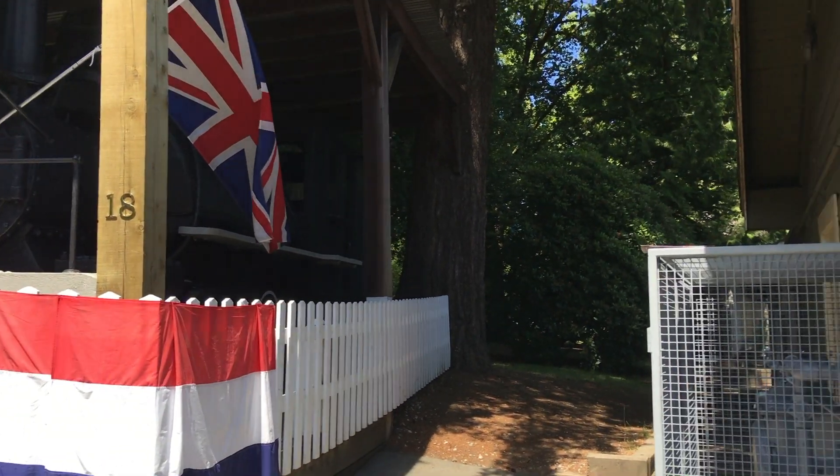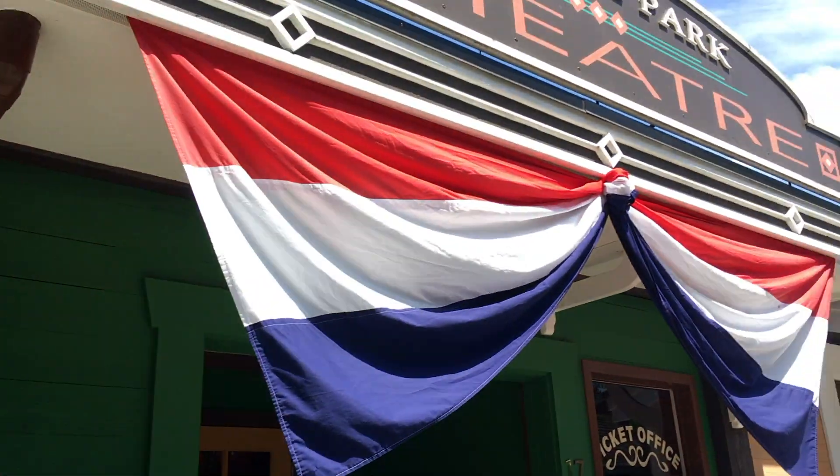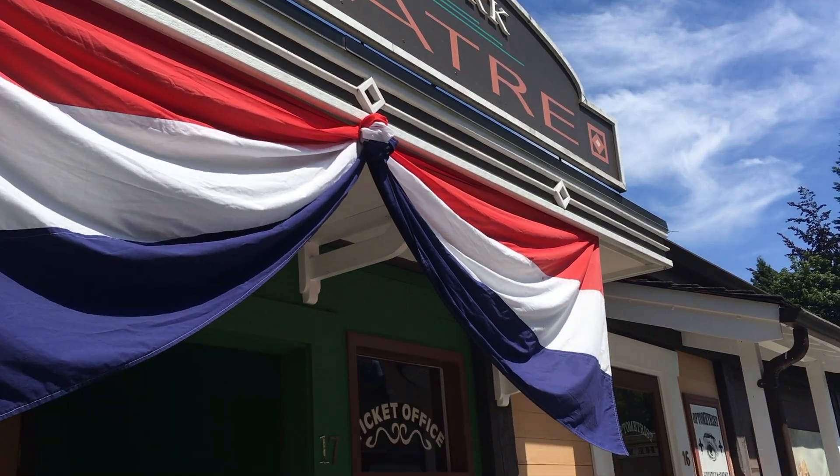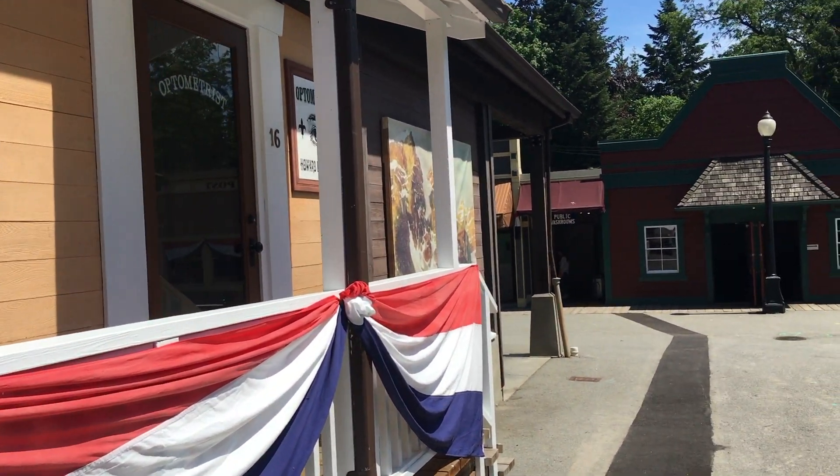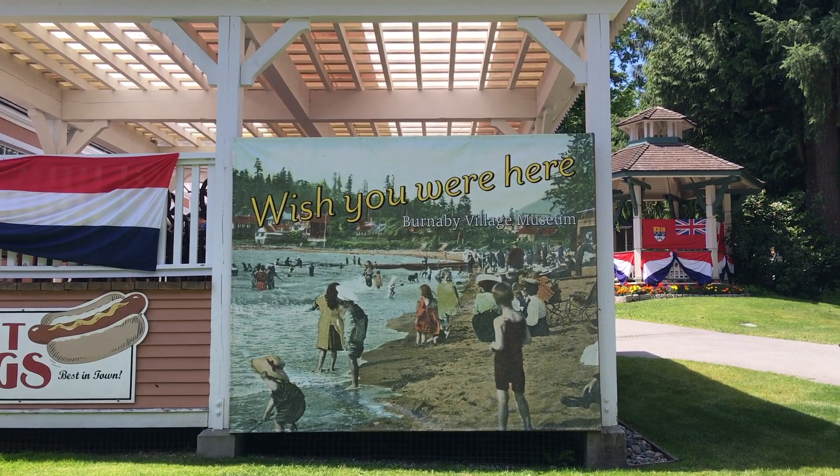There is a little restaurant where you can get some light snacks. I appreciate that they have included things like the Japanese bathhouse and some other things within the shops to show the diversity of what life would have been like here in the 1920s.